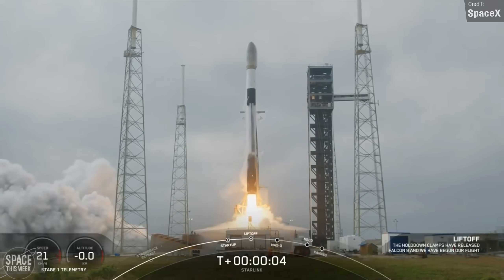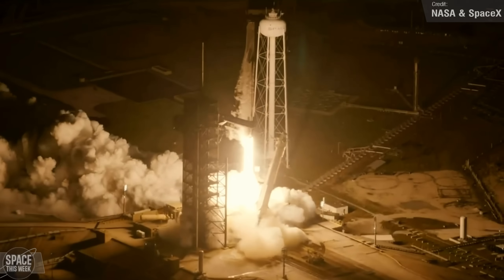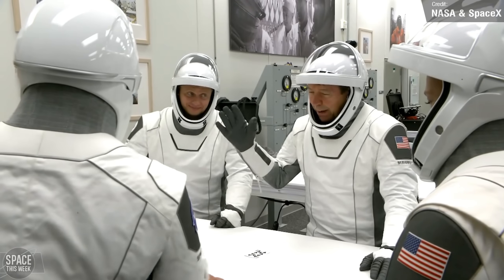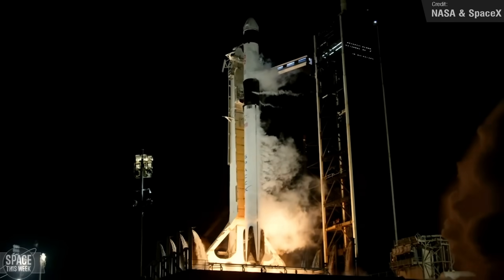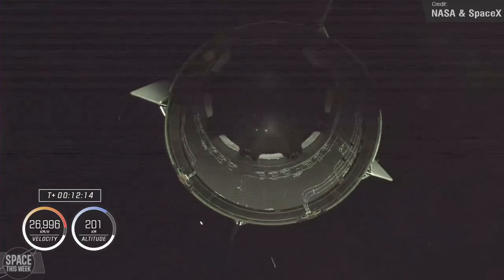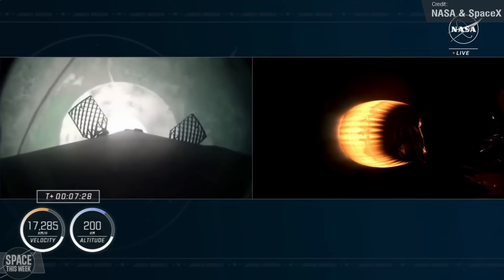The crazy Starship progress didn't slow Falcon 9's flight cadence. The most significant orbital launch of last week was the Falcon 9 launch earlier today — NASA's SpaceX Crew 8 mission, the 8th crew rotation mission for Crew Dragon to the International Space Station. On board were NASA astronauts Matthew Dominic, Michael Barrett, and Jeanette Epps, and Roscosmos cosmonaut Alexander Grebenkin. The rocket lifted off from Launch Complex 39A at the Kennedy Space Center. The members of Crew 8 are expected to land back on Earth in August, and the Falcon 9's first stage successfully returned to landing zone 1 at Cape Canaveral after performing a boost back burn after stage separation.